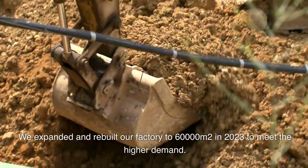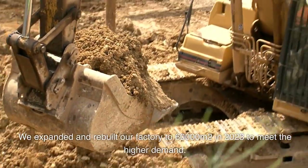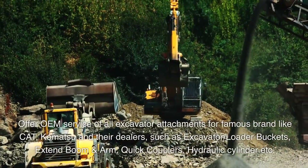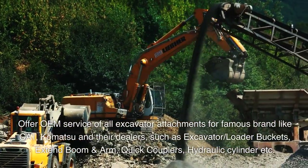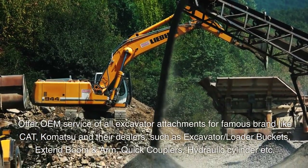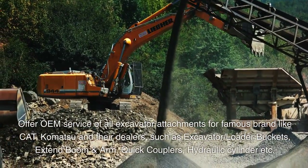CNS expanded and rebuilt their factory to 60,000 square meters in 2023 to meet higher demand, offering OEM service for all excavator attachments for famous brands like Cat and Komatsu and their dealers, including excavator loader buckets, extend boom, and arm.